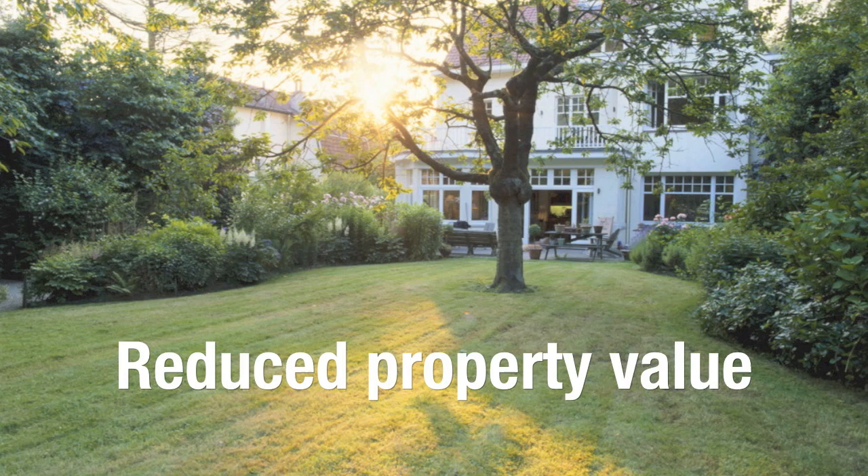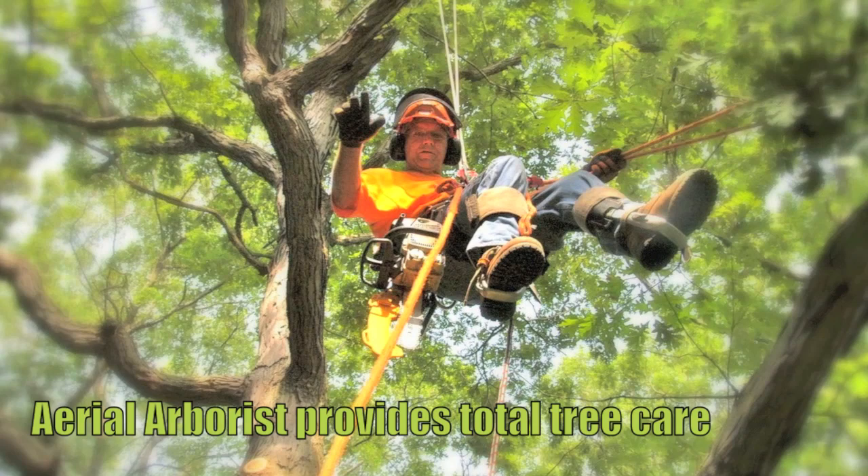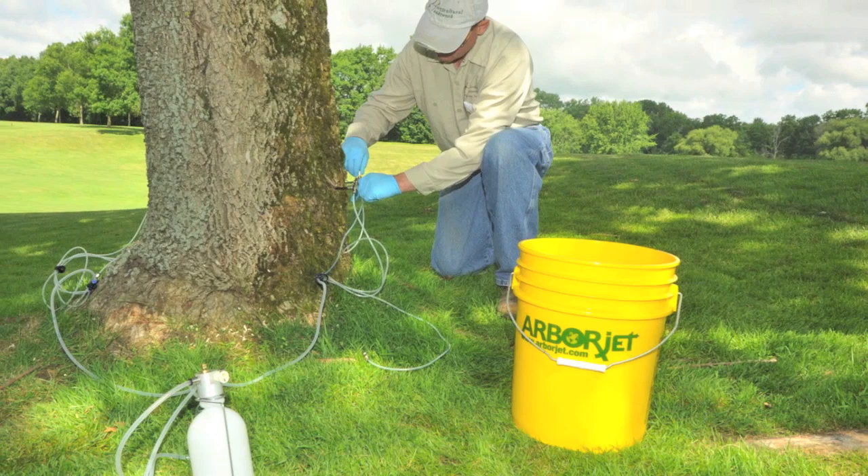Let us protect your investment with trunk injection treatments from ArborJet. At Ariel Arborist Tree Service, we're proud to use ArborJet products — the latest technology for the healthiest and strongest trees possible.